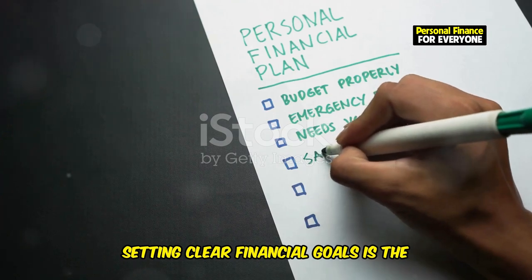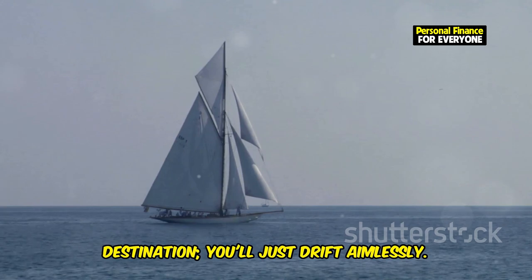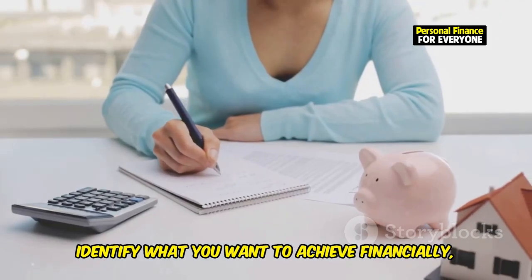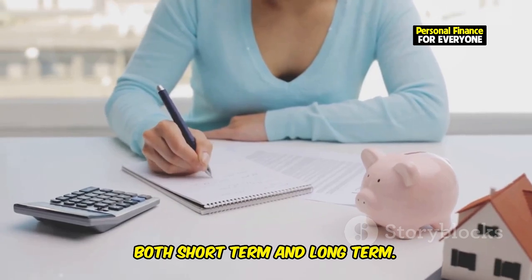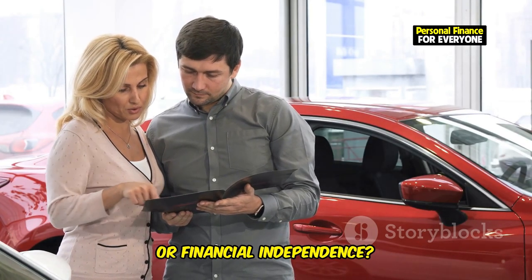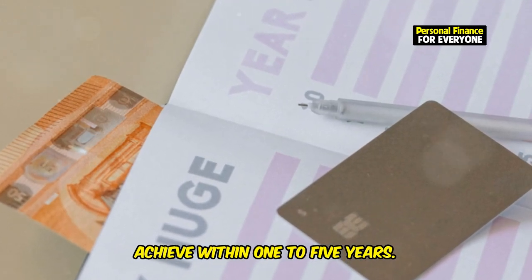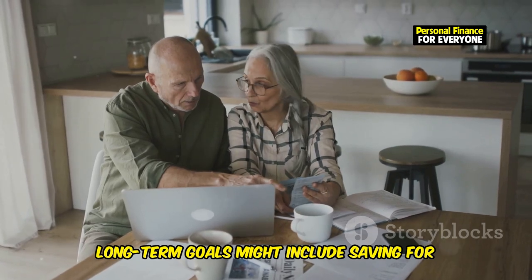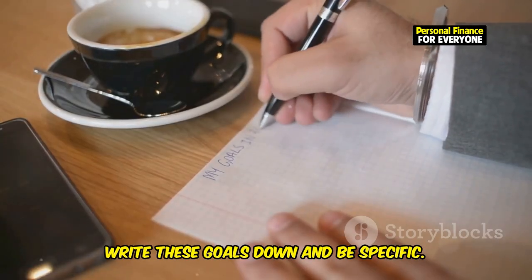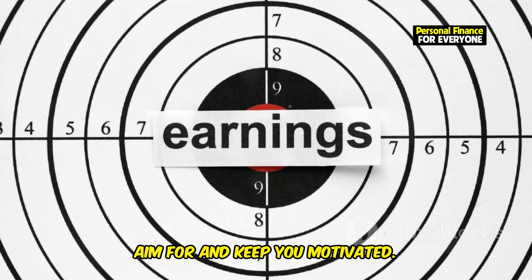Setting clear financial goals is the cornerstone of smart investing. Without a clear goal, it's like setting sail without a destination — you'll just drift aimlessly. Identify what you want to achieve financially, both short-term and long-term. Are you saving for a new car, a dream vacation, or financial independence? Short-term goals are things you want to achieve within 1 to 5 years. Long-term goals might include saving for retirement or achieving financial freedom. Write these goals down and be specific — this clarity will give you a target to aim for and keep you motivated.